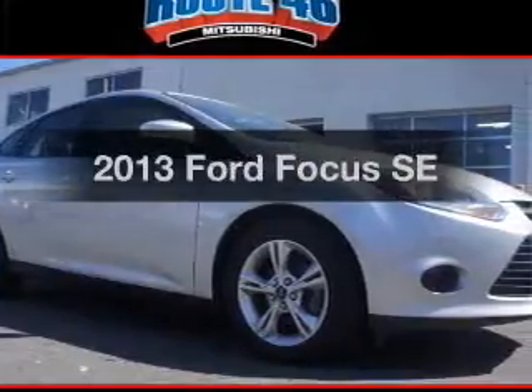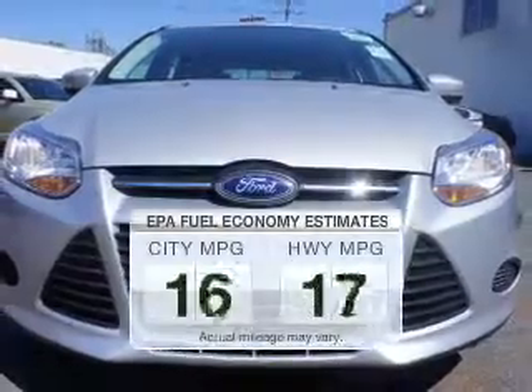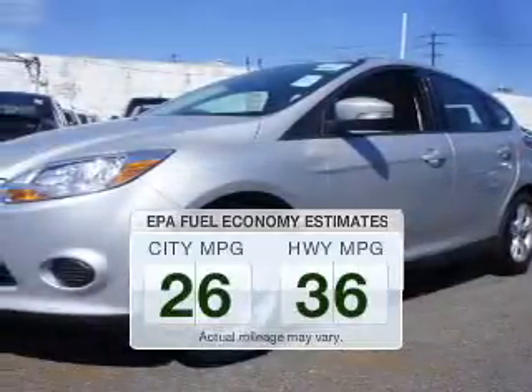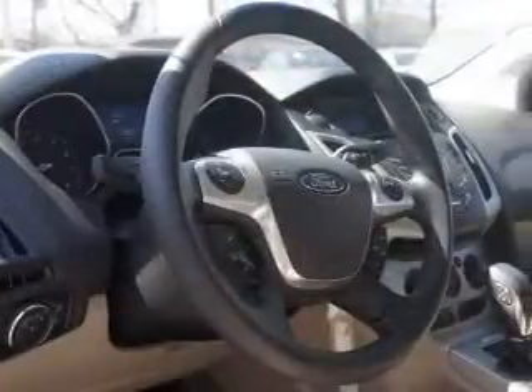Presenting the 2013 Ford Focus. If you're looking for an automobile with great attributes, look no further. Low emissions and the good fuel economy offered in this vehicle are important to you and the environment. The powertrain includes front-wheel drive with an efficient four-cylinder engine connected to a smooth shifting automatic transmission.